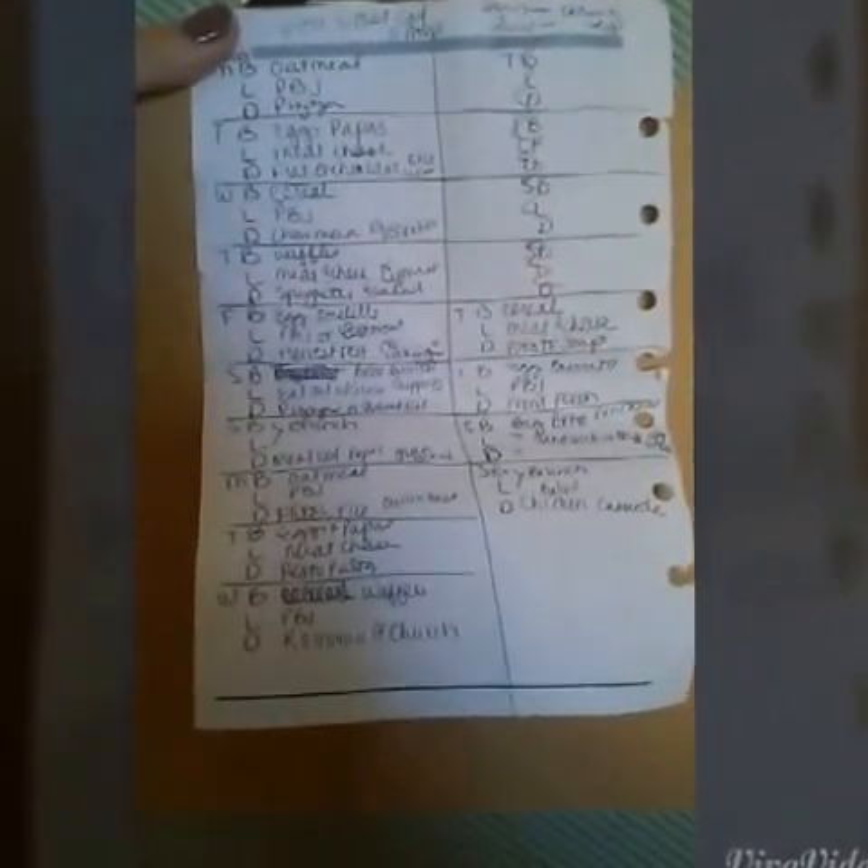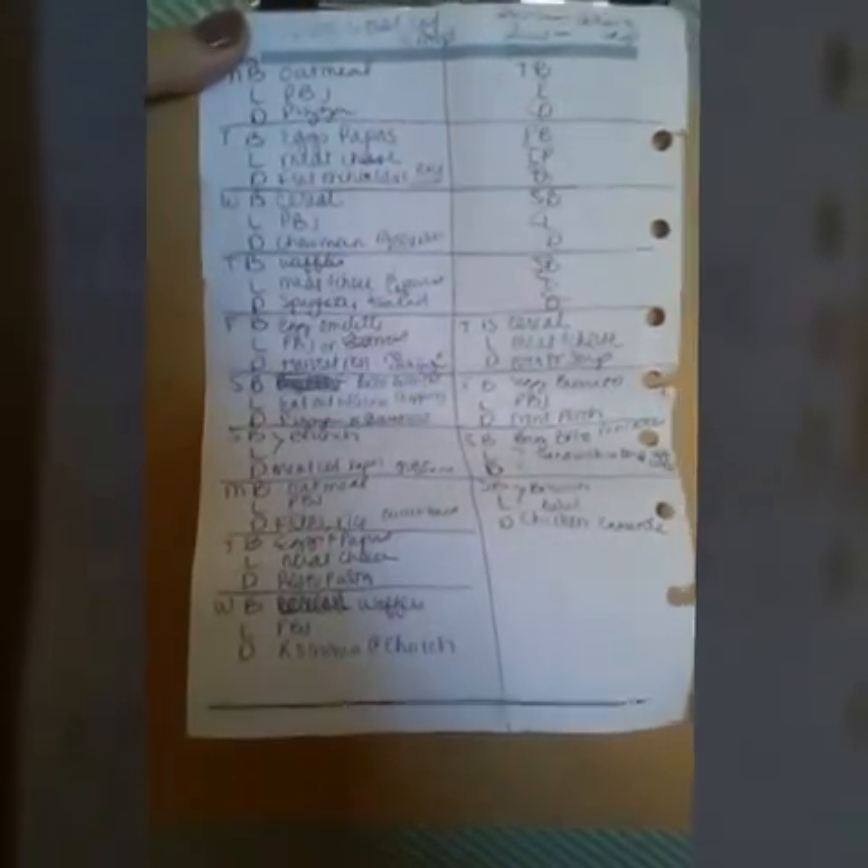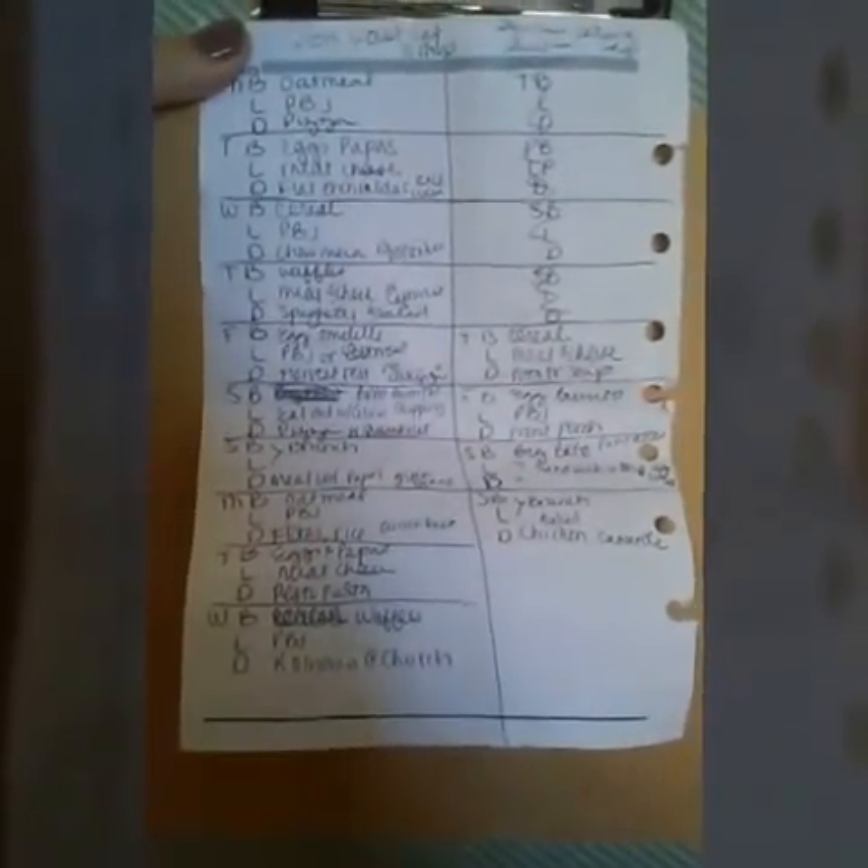Today I'm going to show you how I menu plan and grocery shop, and I also have a grocery haul right after this. I just started shopping for two weeks. I used to do two weeks a long time ago, then we switched to every week, but it's getting too much with the baby.